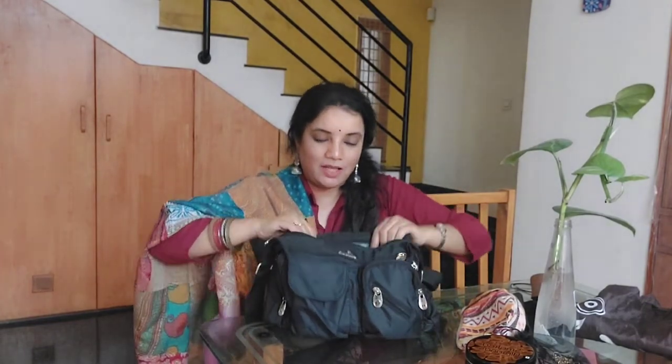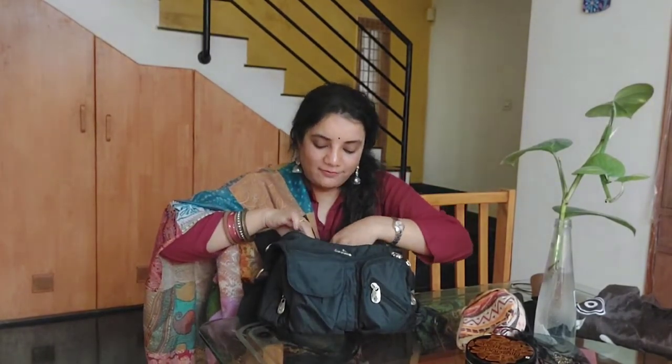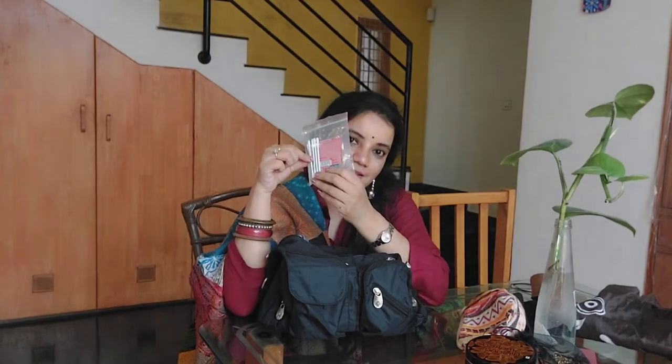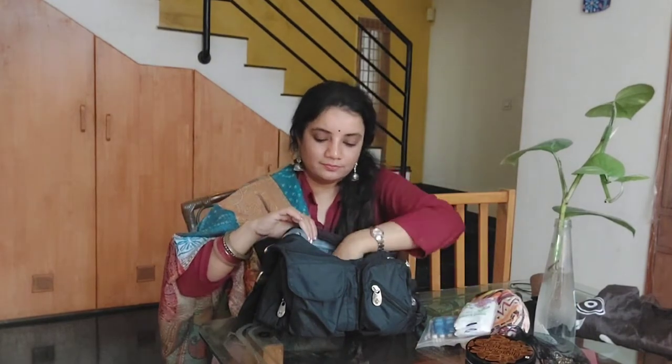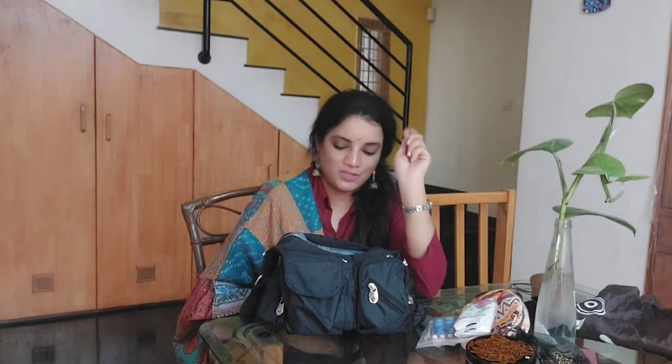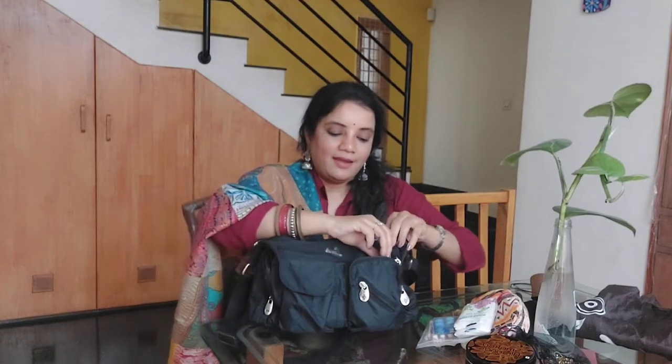There's one zipper compartment where I keep medicinal stuff. In this pouch I have headache tablets, fever tablets, and cotton buds. I usually also keep safety pins and band-aid — I've used those up and need to refill. Then I have a packet of tissues and a roll-on by Amritanjan. I frequently get headaches — like migraines — and whenever I feel one coming I apply this; it really helps and relaxes me.